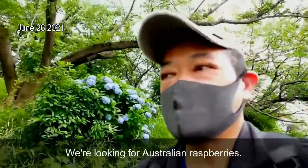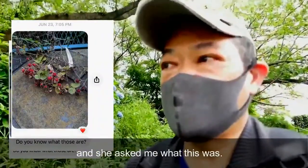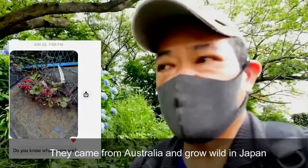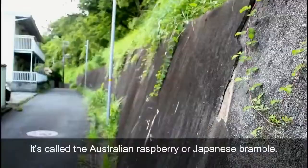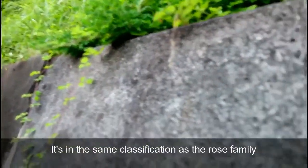We're looking for Australian raspberries. She sent me a picture of red berries and asked me what this was. It's a wild raspberry, not a strawberry. They came from Australia and they grow wild in Japan. It's called the Australian raspberry or the Japanese bramble. It's in the same classification, more or less, as the rose family.